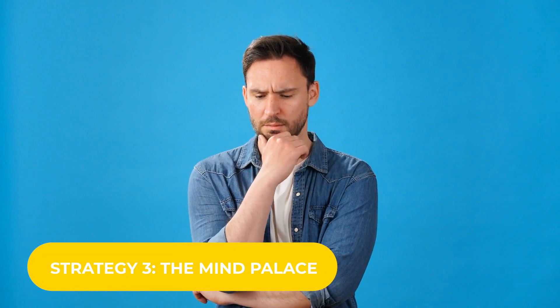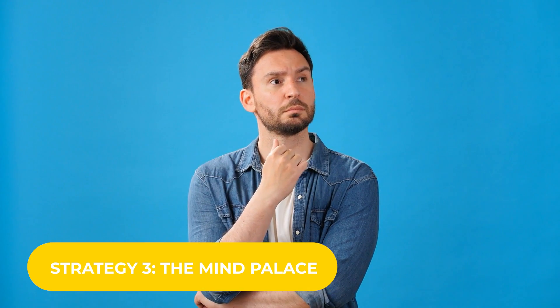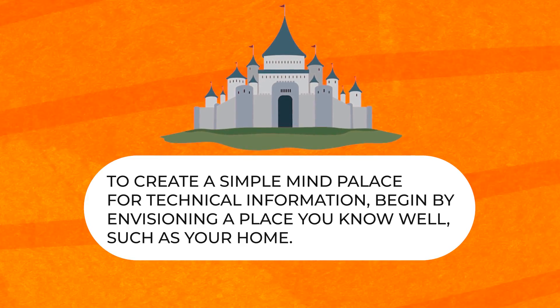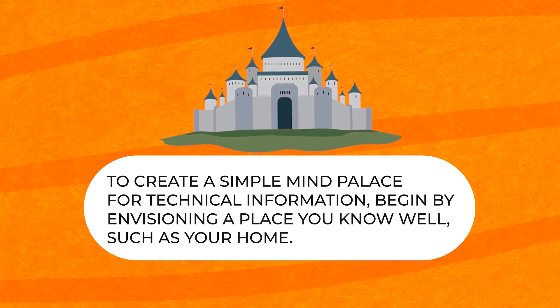The third technique I use is called the mind palace. Some people call it the mind house, or there are other terms for it as well. Essentially, in your mind you have this spatial environment — in this example, a palace. Some people use a house, some people use a garden, different things that have structure to them. You start by envisioning a place you know well. Often when people say a palace, they're really referring to their home — something you're very familiar with, where you know the rooms and the layout.